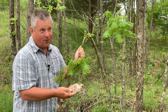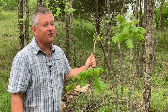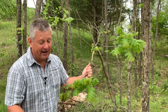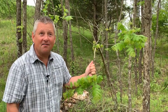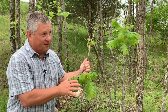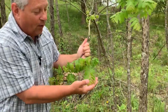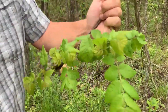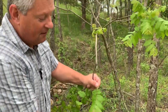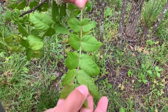When you abandon a hayfield here in the Appalachians, one of the first trees to seed in is cherry. The other tree that's super common on an old limestone hayfield is black walnut. Black walnut has a compound leaf with more than 10 leaflets per leaf.